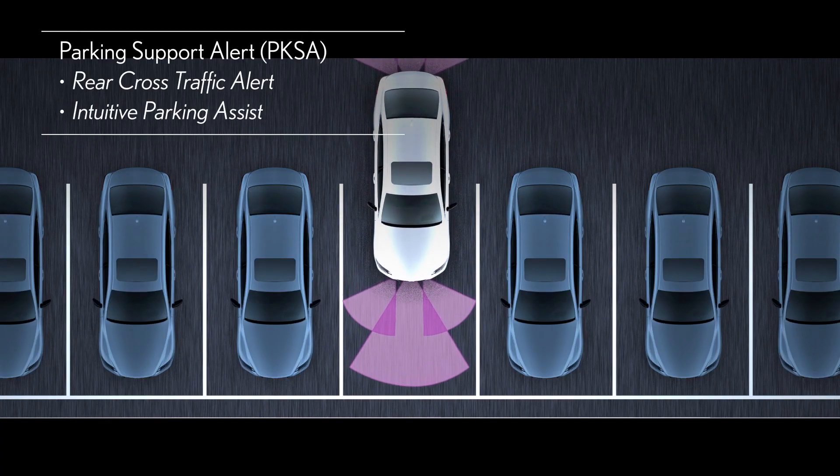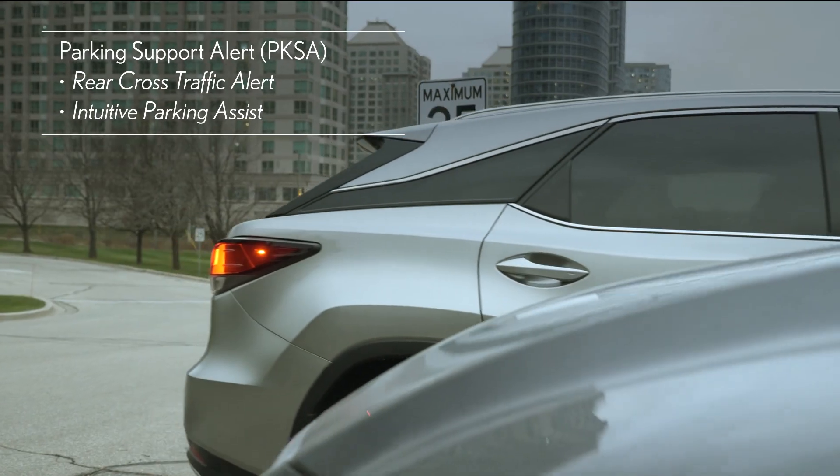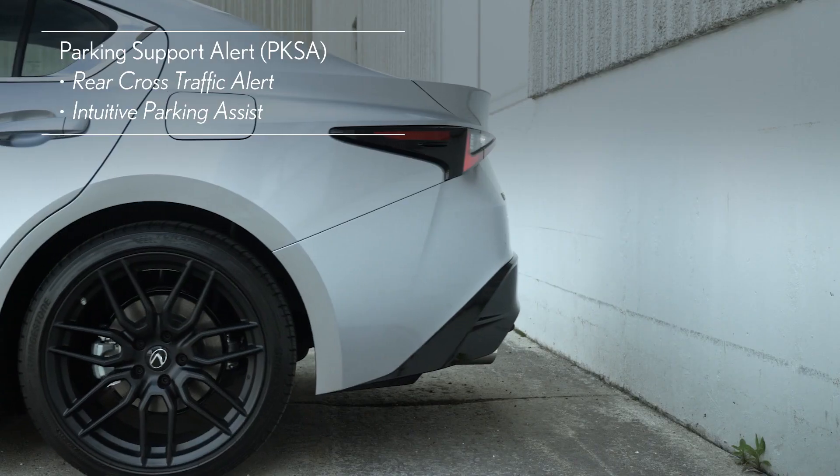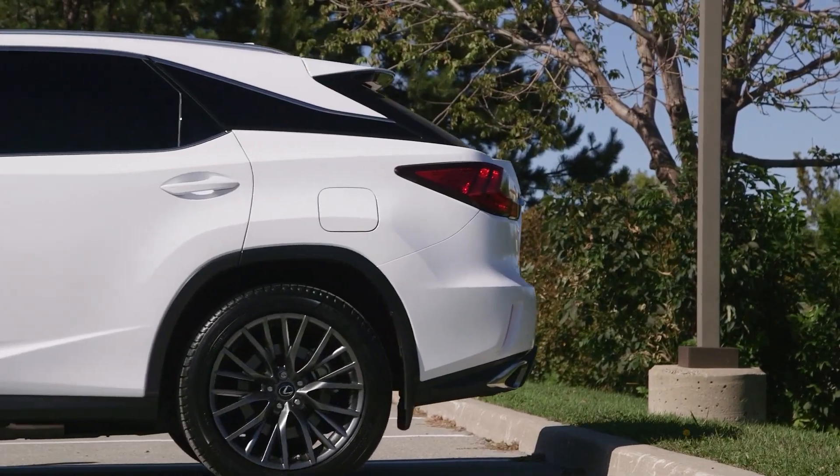Parking Support Alert is comprised of two separate features designed to aid in parking lot situations: Rear Cross Traffic Alert and Intuitive Parking Assist, which provide the driver with visual and audible alerts of potential collisions when driving at speeds of 15 km per hour or lower.